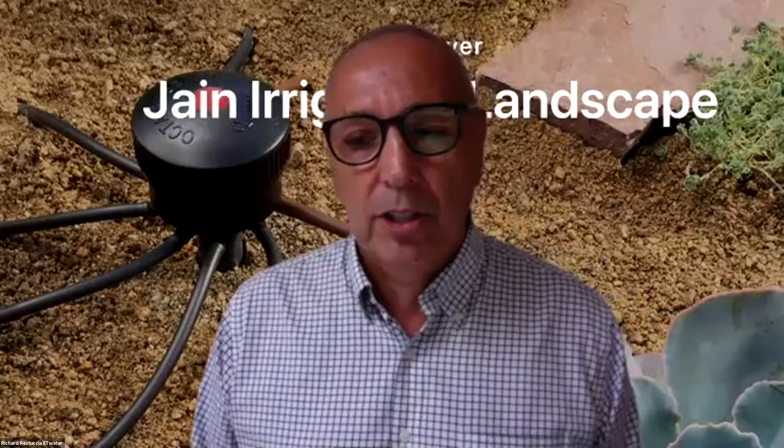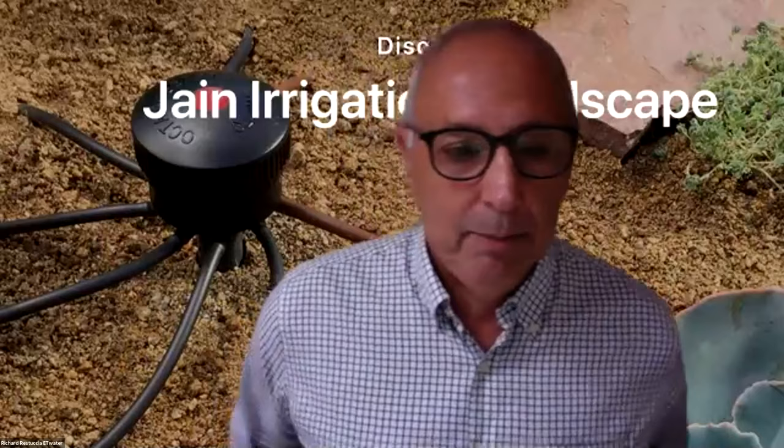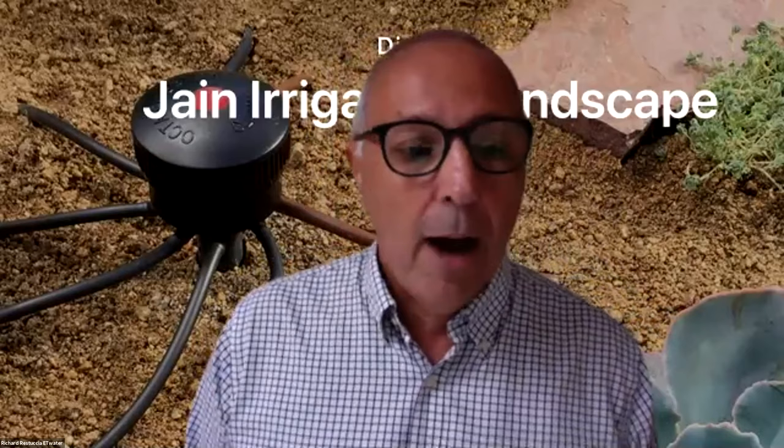Joining us also is Rebecca Pollan, Landscape Manager for Rossmoor — a beautiful community of about 1,800 acres and 10,000 residents in the Walnut Creek area. They've done a lot for water management over the years. This is a showplace for community managers and a great representation of what a good community should look like and operate like. Rebecca is also a landscape designer and a Valley Crest alum.